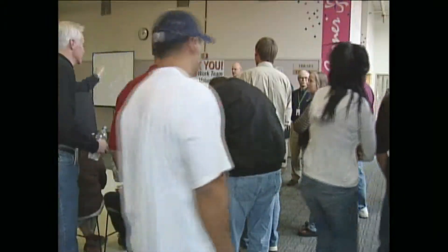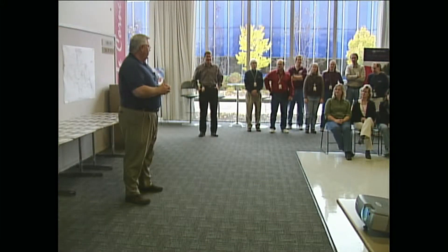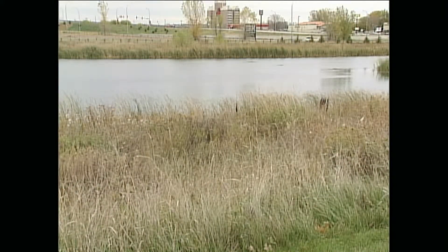The IBM Rochester site had something to celebrate today. The site has received the distinction of being certified by the Wildlife Habitat Council for its Wildlife at Work program. The program is working to make the nearly 200 acres of undeveloped land that surrounds the big blue building into wildlife habitat. Some of the projects they've been working on include a butterfly prairie lot, bluebird houses, and native prairie restoration.